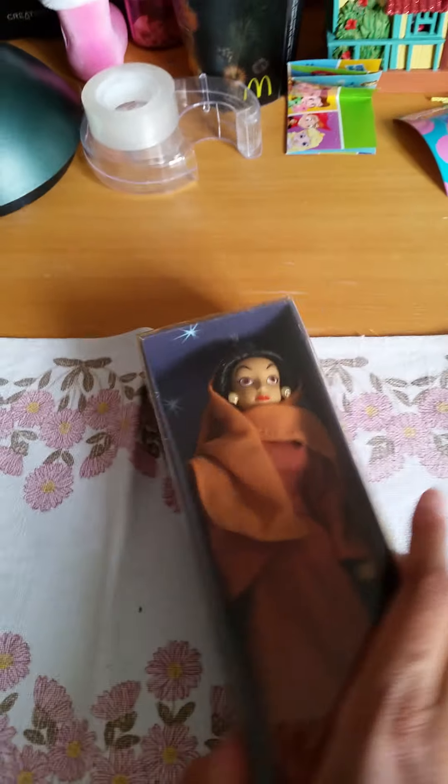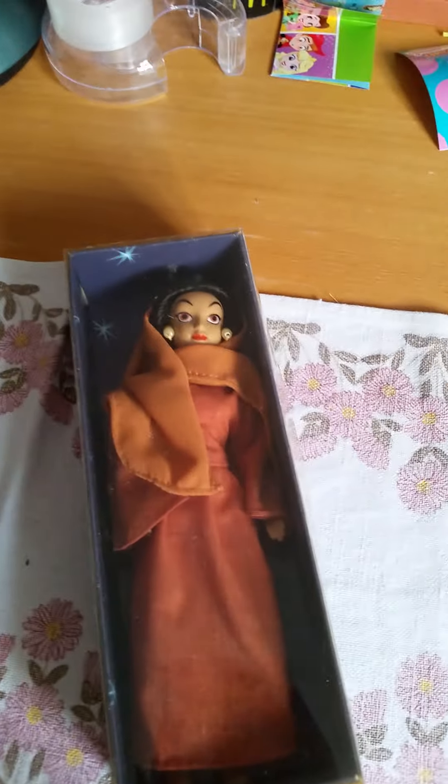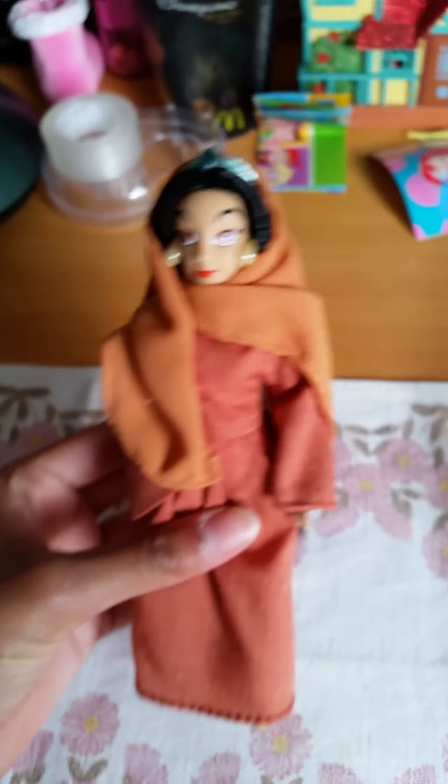Now to the main attraction — the doll. She comes in this little box. I also found in the magazine that this figure was released in 2005. Let's take a look at Jasmine.